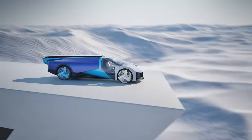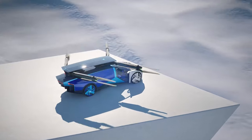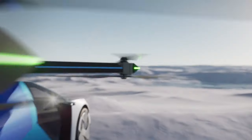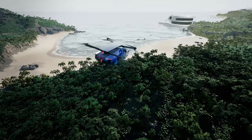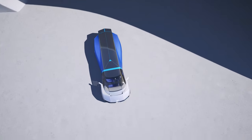The X3 can accommodate two passengers. It is powered by a combination of electric motors for the propellers and wheels, and a battery pack. The X3 can be driven on roads or flown in the air.